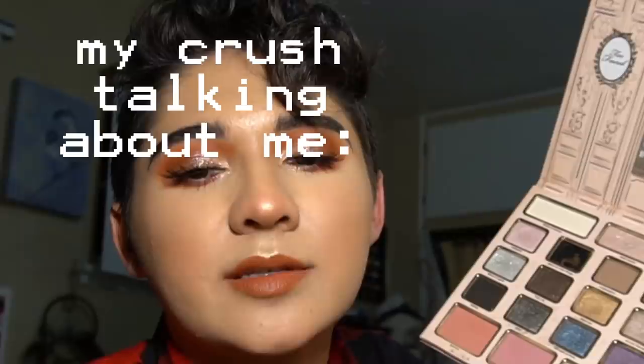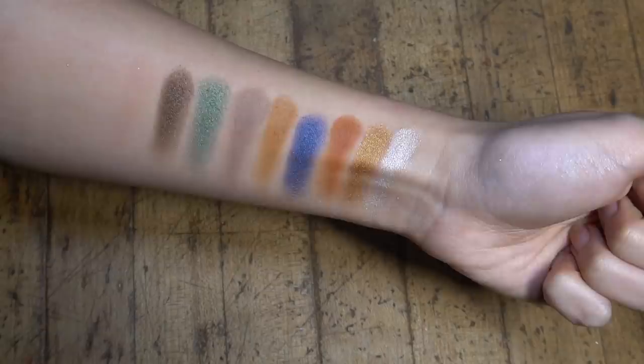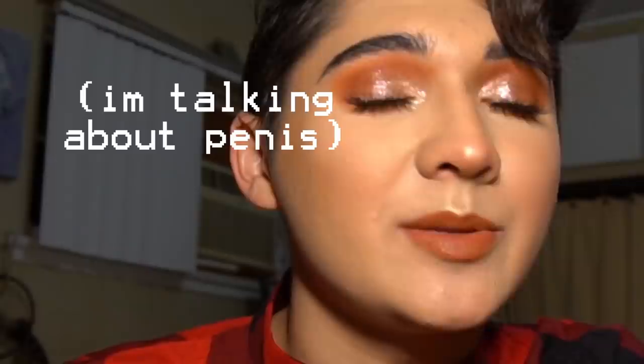The next thing I'm going to show you is really cute — it's the eyeshadow palette I got from the dollar store when I did my dollar store makeup look. I'll show you swatches right now. It's really cute, not duping anything — I just got it because it was cute.